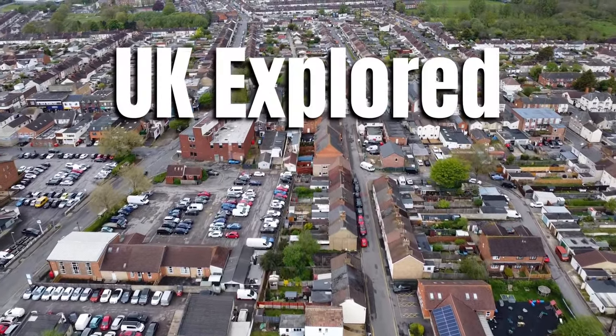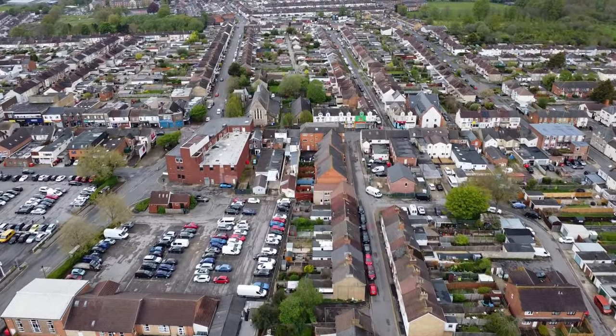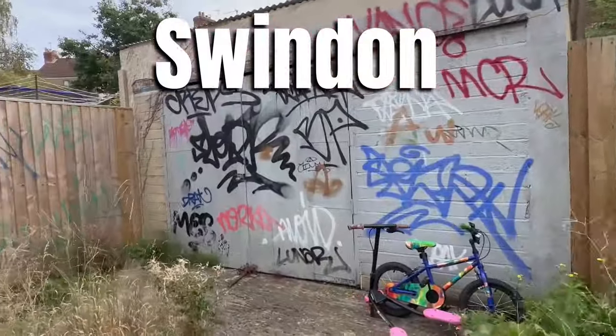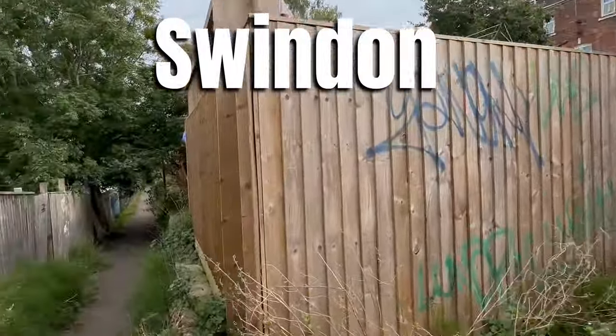Welcome to UK Explored where we visit areas of the UK so that you don't have to. In this video we're heading back to Swindon, which has been one of the most popular locations we've featured on this channel so far.